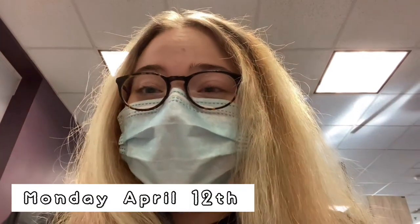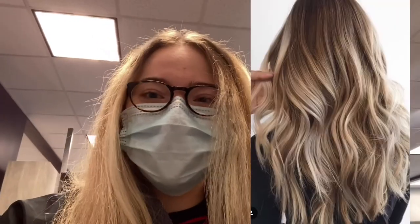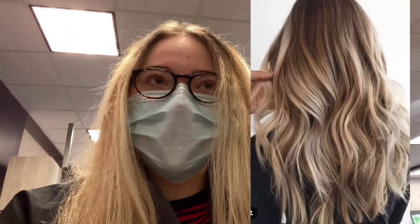I'm currently at the hair salon about to get my hair done. I'll put a picture up of kind of what I'm wanting, what I'm going for. It's about to happen. I'll just do like a time lapse or something.